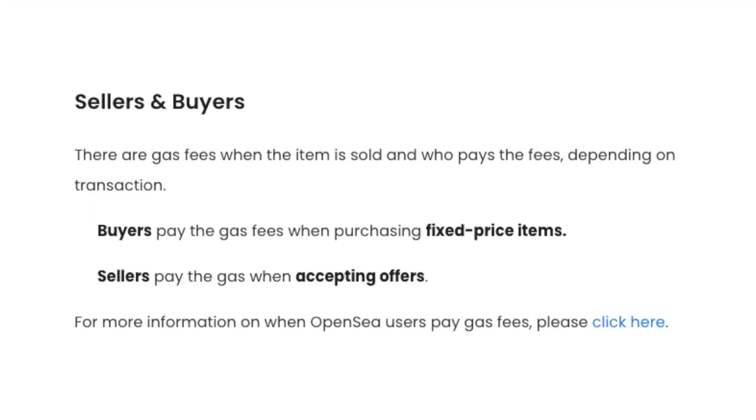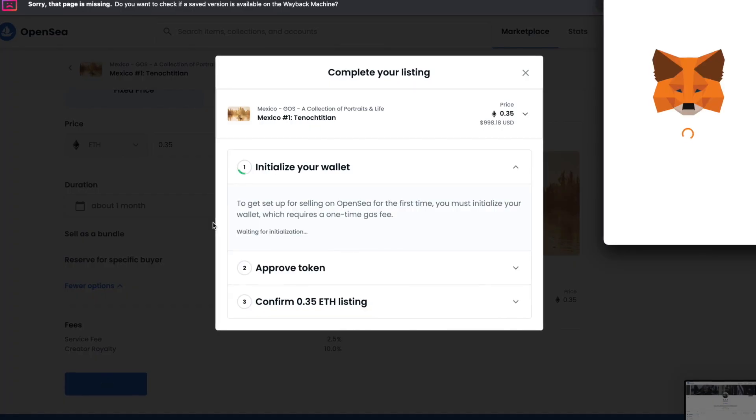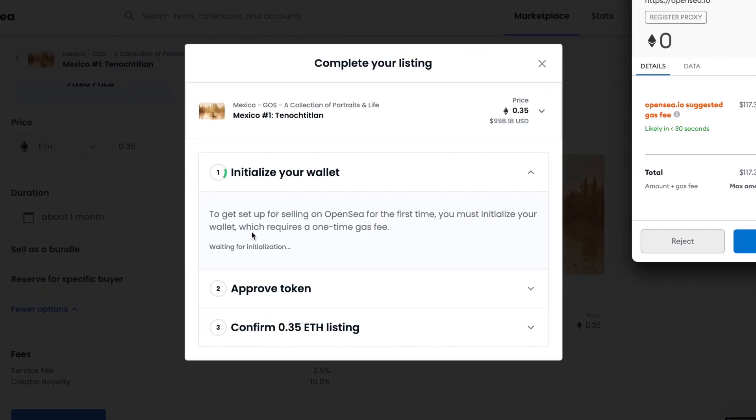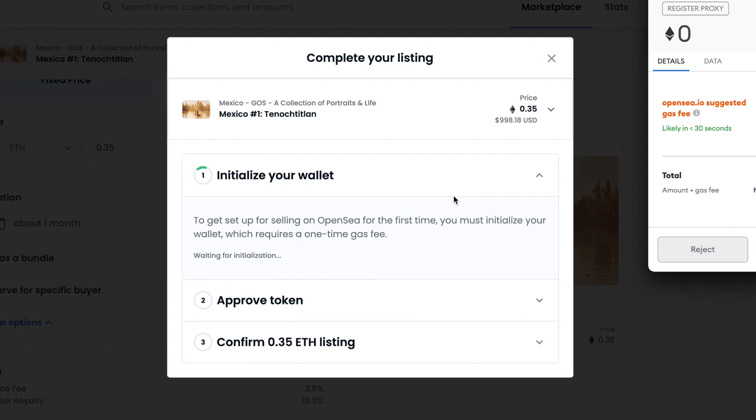If you decide to do an auction, the fees are the same and you can also add a reserve price. There are gas fees when the item is sold — and who pays the fees? It depends on the transaction. Buyers pay the gas fees when purchasing fixed price items. However, sellers pay the gas when accepting offers. Complete the listing and then you'll have this pop up.